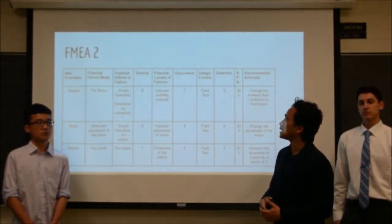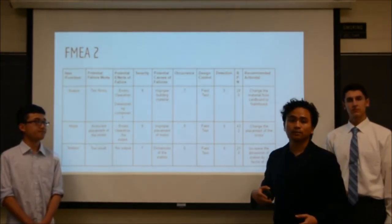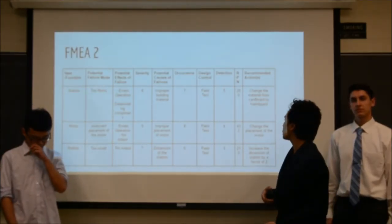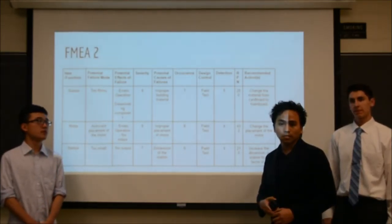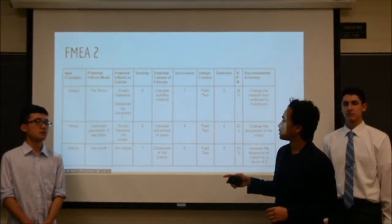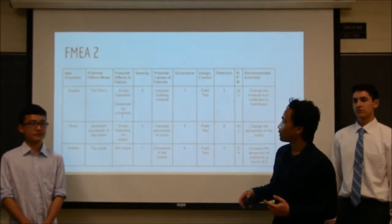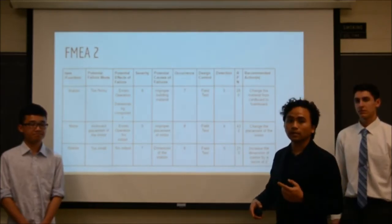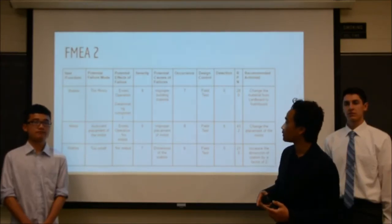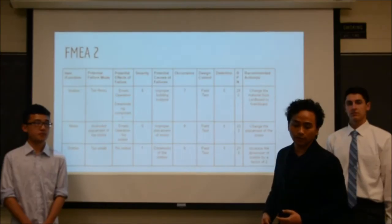For the FMEA analysis of station two, we discovered that the station is too flimsy as we used cardboard as the building material, so we decided to change it to a material with higher yield strength. We also found a weakness with the motor placement, which caused the ball to get stuck and changed the ball's deviation. So we changed the placement of the motor to solve the problem.